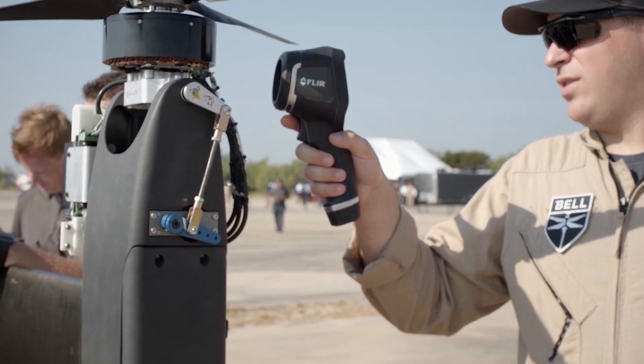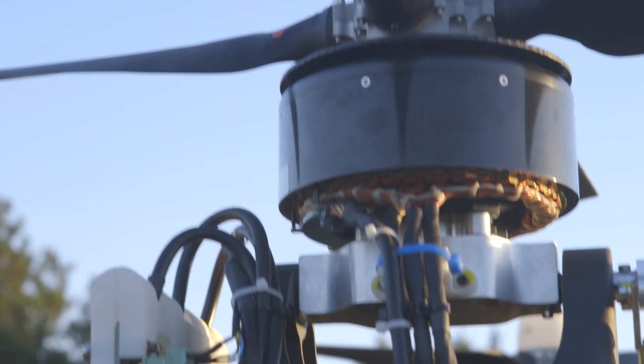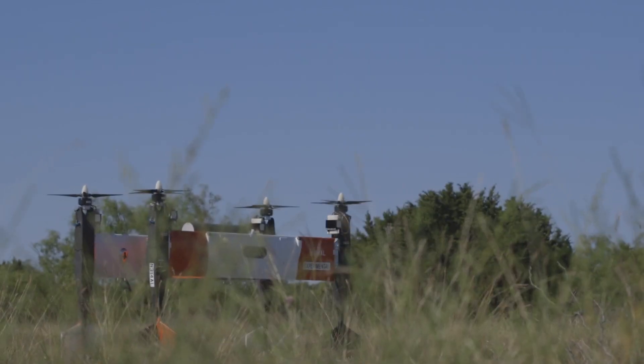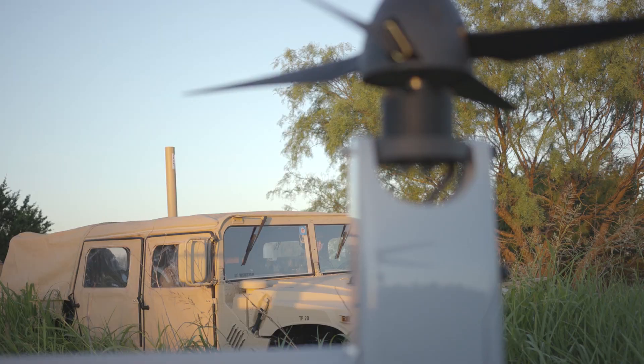We started off with an aircraft that had low acoustic signature — so very quiet. The second part is you look at the heat signature of the aircraft. It's an electric motor. It doesn't have any large heat sources. It doesn't have an exhaust. So it's very thermal neutral. Now you have something that operates with a great deal of built-in survivability without the need for some active system.